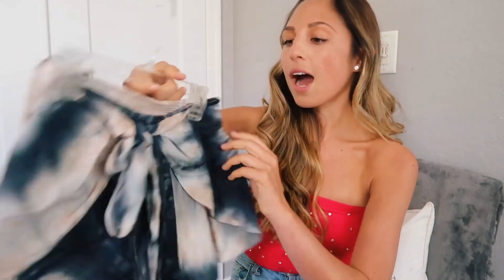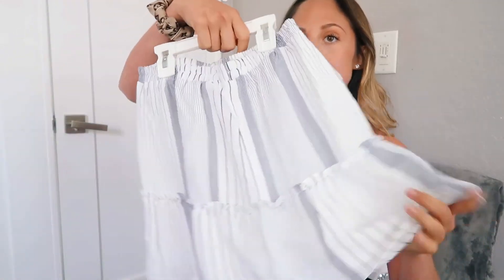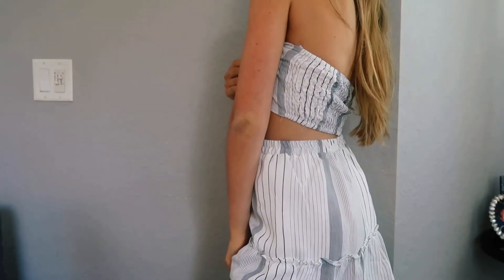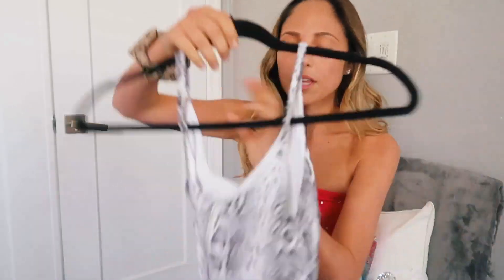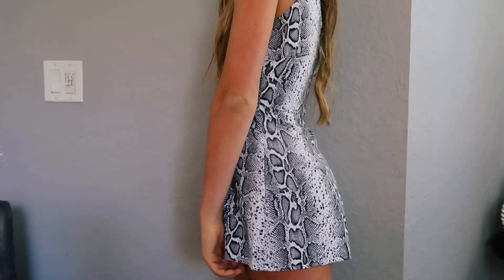My 10th and last closet essential is two-piece sets and rompers. I love these because you can literally put them on without having to think about what you're wearing — you don't have to pick a bottom or a top. I love this tie-dye one; it's super cute and you can wear it anywhere. I also love little skirts with matching tops like this set — it's super cute and comfortable. When I travel or pack, I always bring a set or a romper because I know I won't forget anything. It's super simple and goes with everything since it's just one piece.